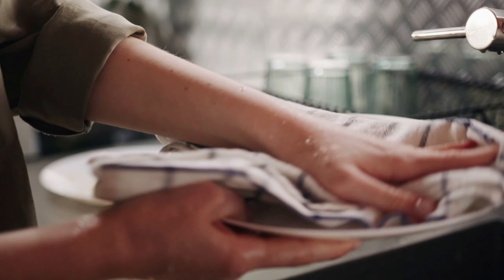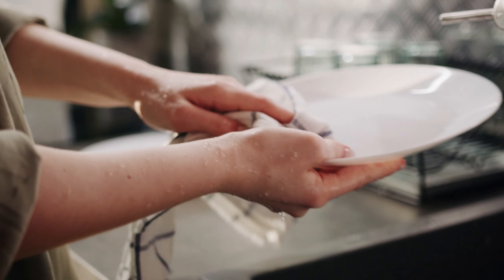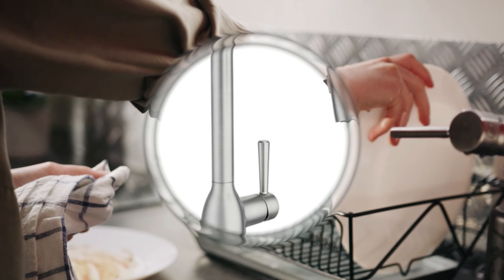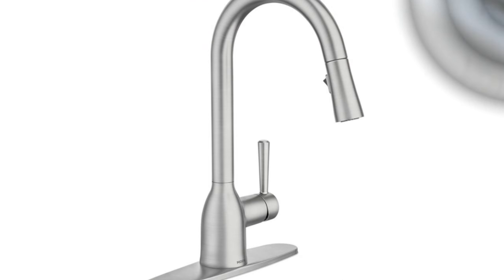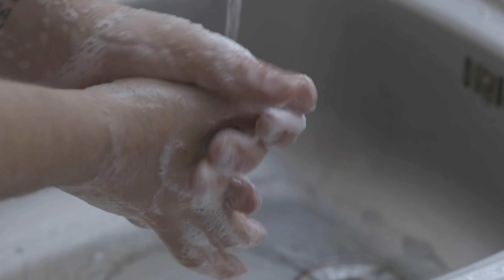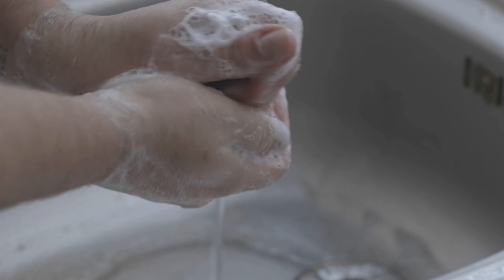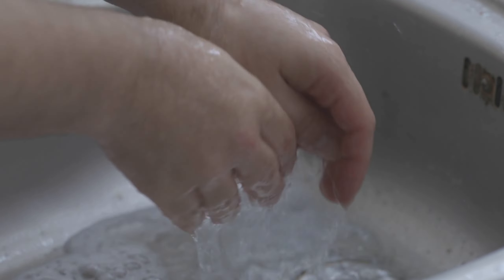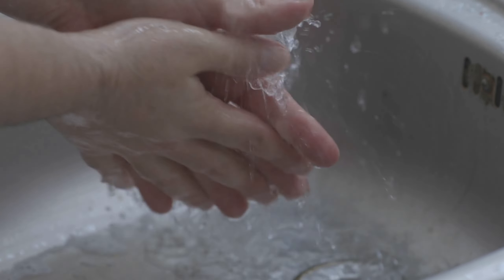One of the standout features of the Moen Adler 87233 is the spot resist technology. Have you ever noticed those annoying water spots on your faucet? Well, worry no more — the spot resist finish resists fingerprints and water spots, keeping your kitchen looking clean and polished.